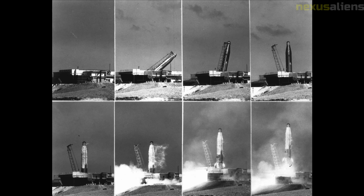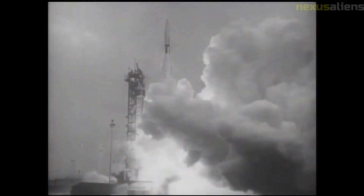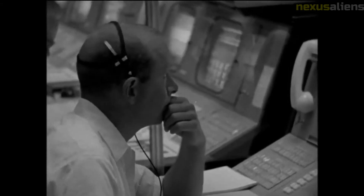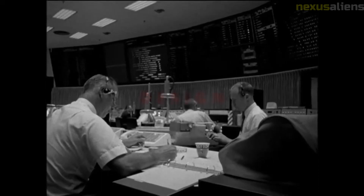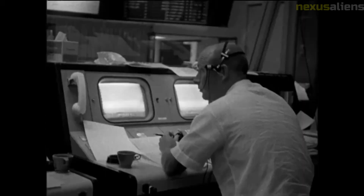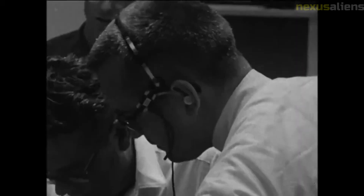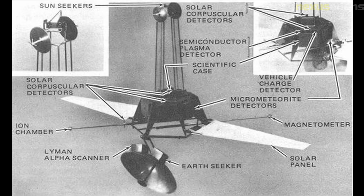Despite these challenges, the Ranger program continued to push the boundaries of space exploration. The subsequent Ranger missions, including Ranger 4 through Ranger 9, were all successful in achieving their primary objectives of impacting the moon and transmitting data back to earth. The data collected by the Ranger missions provided valuable insights into the geology, topography, and other physical characteristics of the moon, paving the way for future manned missions to the lunar surface.